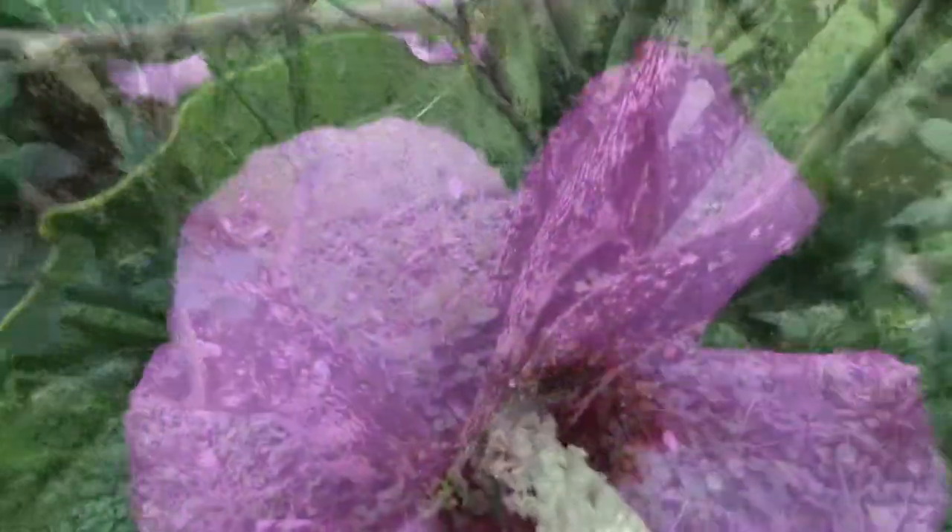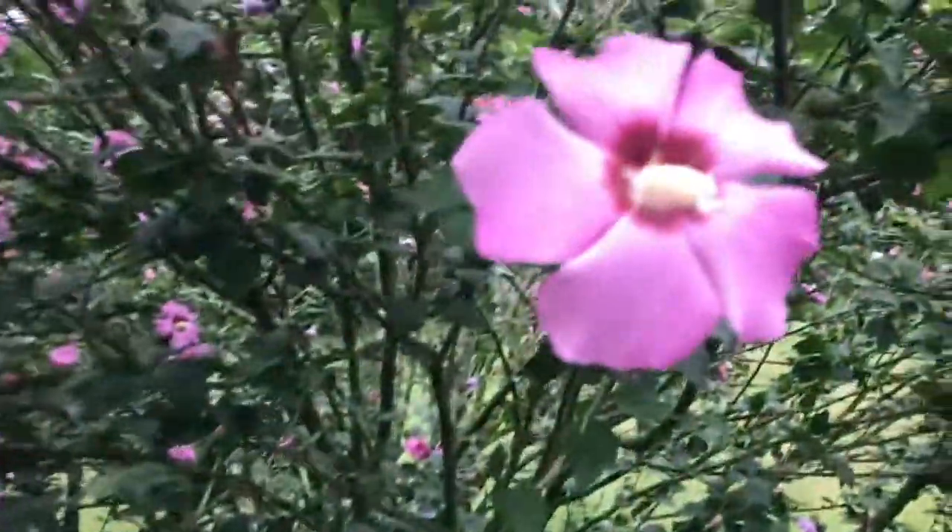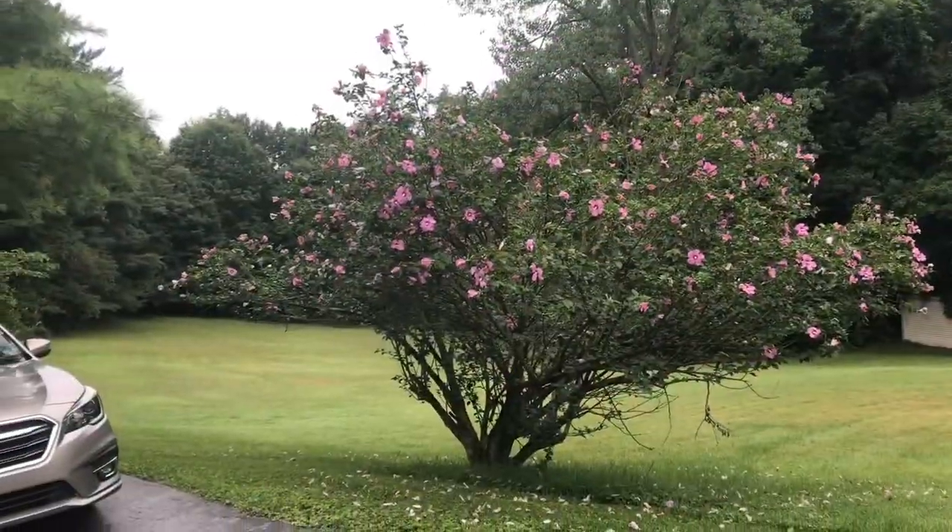A Rosa Sharon is a hibiscus. They bloom in July and August. You see them all over the place, but not typically this big. It was nice to catch this one in full bloom and as big as it is.